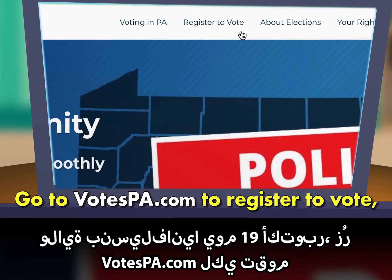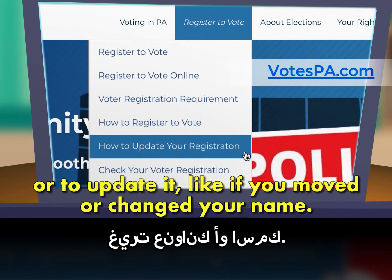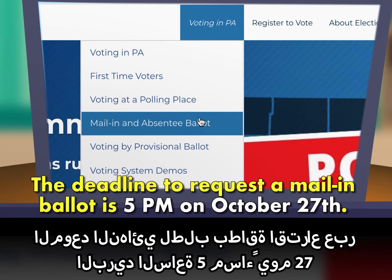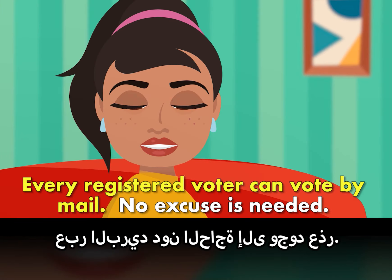Go to votespa.com to register to vote, check the status of your registration, or to update it, like if you moved or changed your name. The deadline to request a mail-in ballot is 5 p.m. on October 27th. Every registered voter can vote by mail. No excuse is needed. You can track the status of your mail-in ballot at votespa.com.